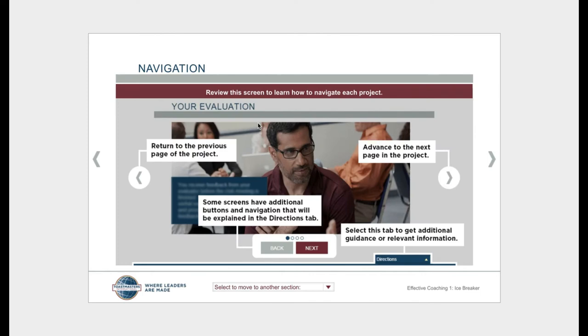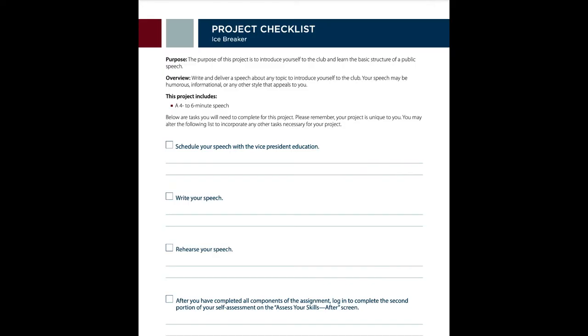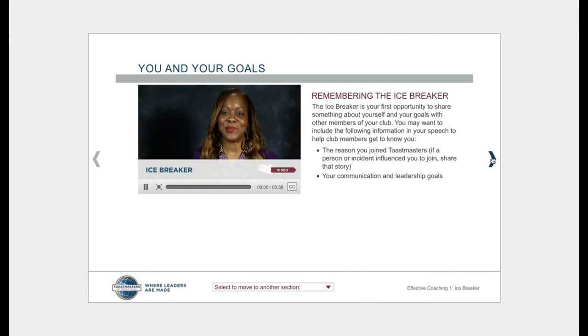It'll take just a moment to launch. The first thing you'll see is a navigation page, which tells you how to move around through the lesson. Then you just step through the screens one at a time and read what you need to do. You can download a project checklist, which is a PDF that tells you everything involved in the lesson. Each lesson begins with a skills assessment, so that you can estimate how proficient you are with the skills to begin with, and you'll compare that with your skills when you finish the lesson.